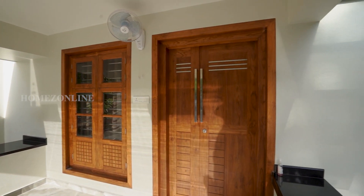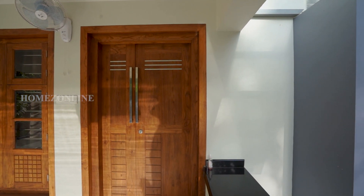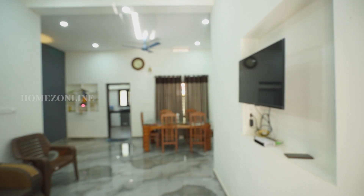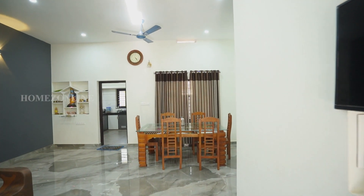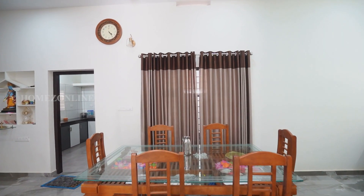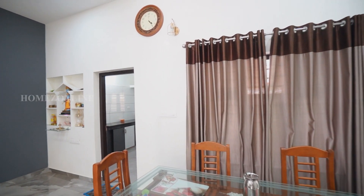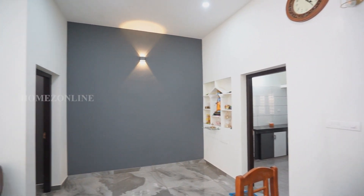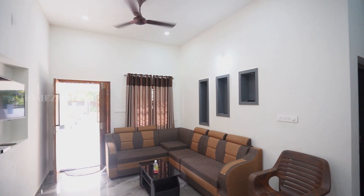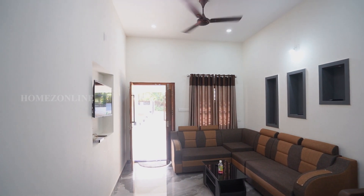Let's check the interior settings. Moving on, we are entering the living area. A beautiful sofa set, curtain, and TV unit area are arranged here. LED spotlights bring the bright view in the home.